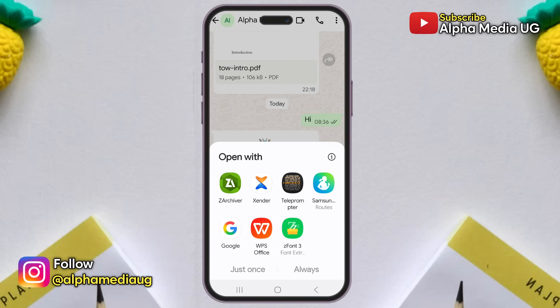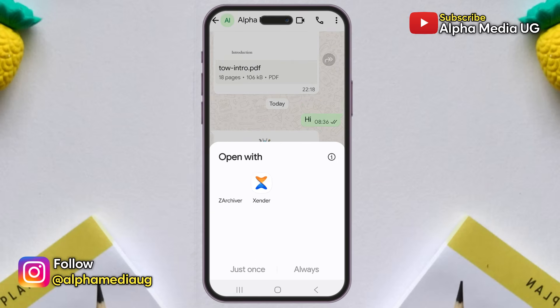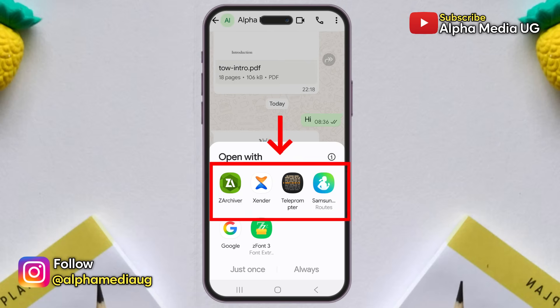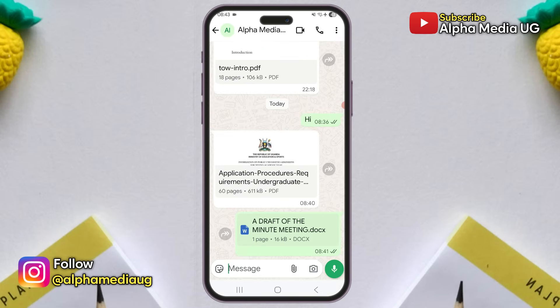However, at the moment when you attempt to open a document, the list of available apps does not include those that support the document format. Instead, it shows other apps that cannot open the document. From what I realized, this issue mainly affects the recent documents you send to others.